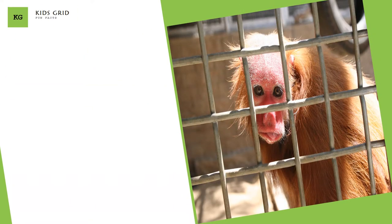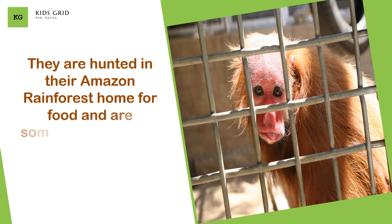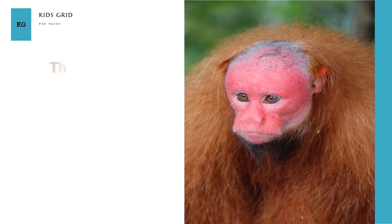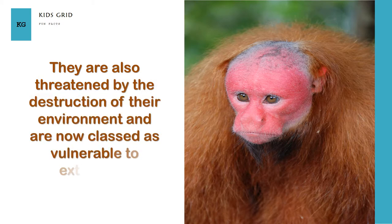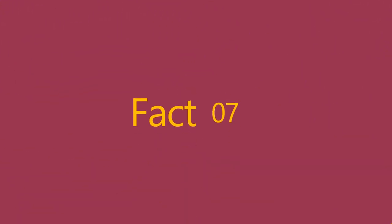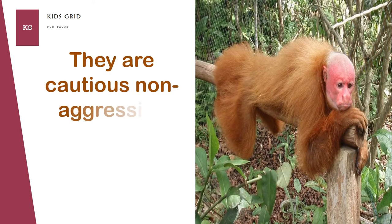They are hunted in their Amazon rainforest home for food and are sometimes captured by indigenous peoples. They are also threatened by the destruction of their environment and are now classed as vulnerable to extinction. They are cautious, non-aggressive animals and are often difficult to find.